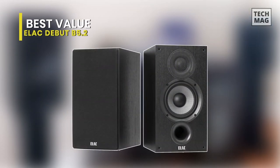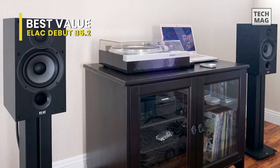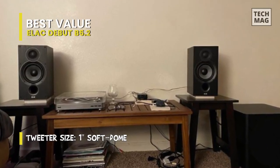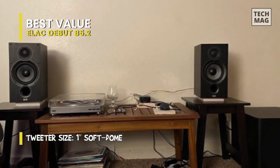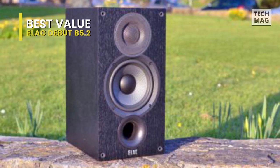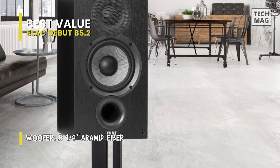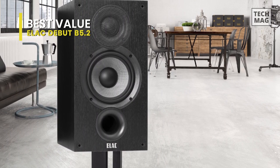Best value: Elac Debut B5.2. This speaker has changed almost everything about its new Debut design. The cabinet is a similar volume as before, but its proportions are modified — now two centimeters different in all directions, making them taller, narrower, and deeper to look smarter and be less visually intrusive. The redesign is claimed to produce fewer resonances and add less distortion to its sound compared to the older version.